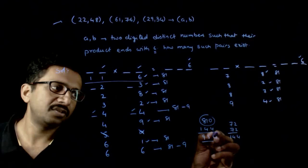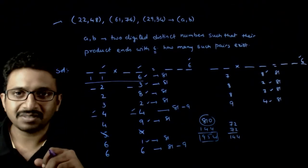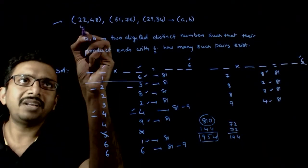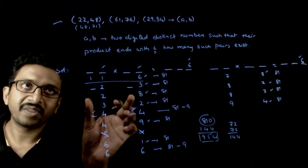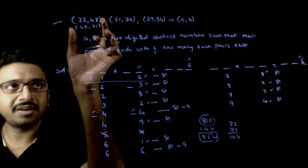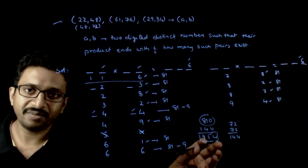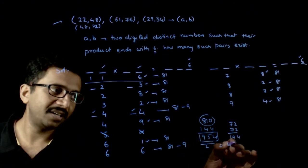So the total is 810 plus 144, which gives 954 different ways to multiply two two-digit numbers so that the product ends with 6. Here, order is considered important — so (22, 48) and (48, 22) are counted as two different cases. If order is not important, you divide by 2 and get 954 divided by 2, which is 477.